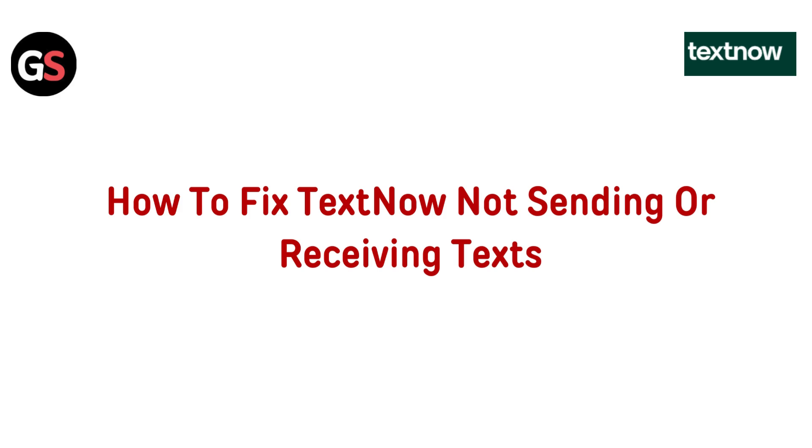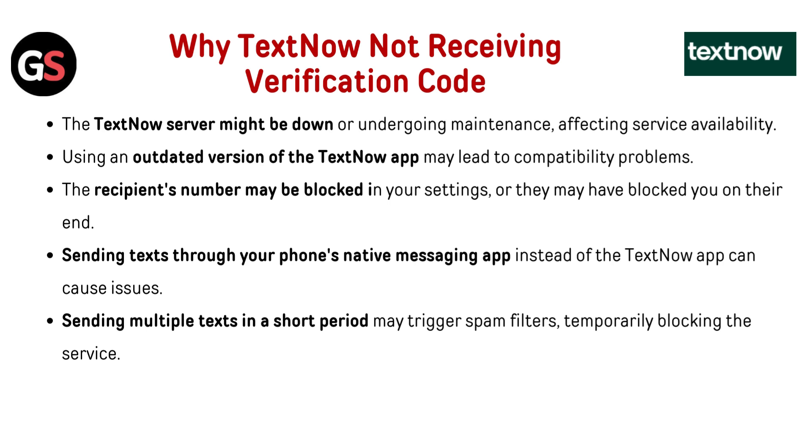Hi everyone, having trouble with TextNow not sending or receiving texts? Don't worry, I've got you covered. In this video, I'll guide you through some simple and effective steps to troubleshoot and fix this issue so you can stay connected without any hassle. Let's dive in and solve this together.